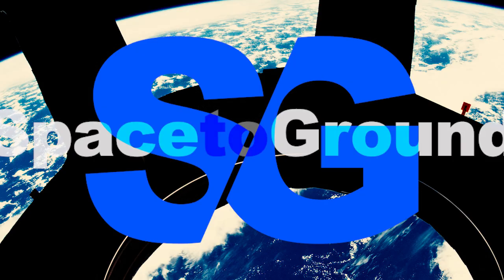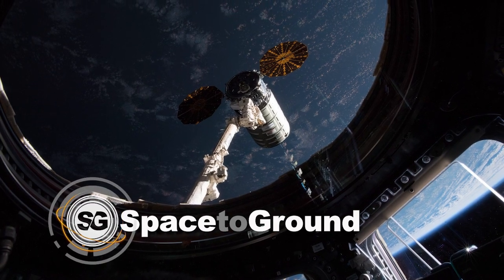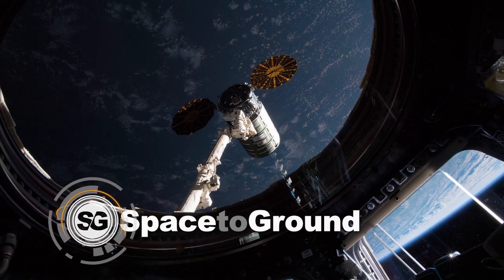We hope you like what we've done with the place, and keep sending in your questions using the hashtag SpaceToGround. We'll see you next week. Off the Earth, for the Earth. Space to Ground.